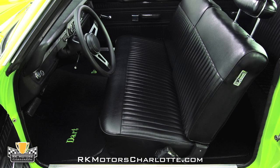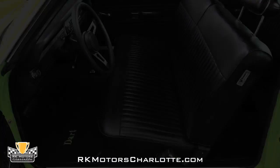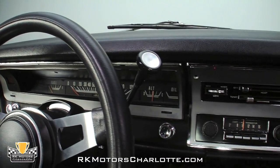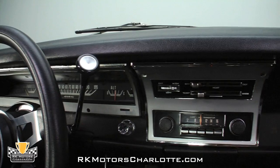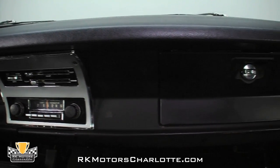The correct black bench interior in this Dart is absolutely spotless and presents as brand new. The original dash pad, instrument cluster, and gauges are all in excellent, unrestored condition, and the correct heater controls now sit above a correct Dart AM transistor radio.